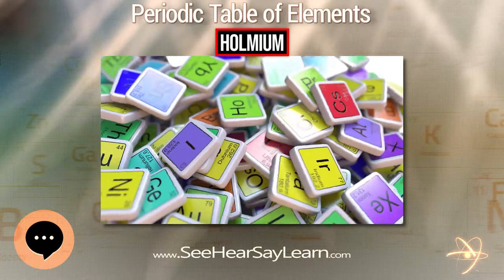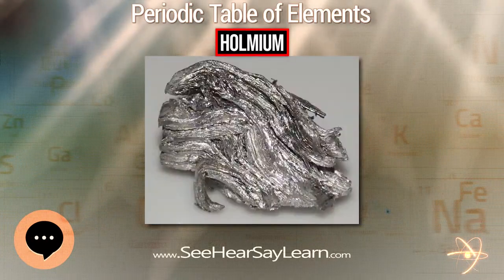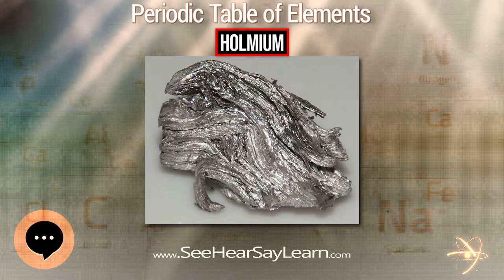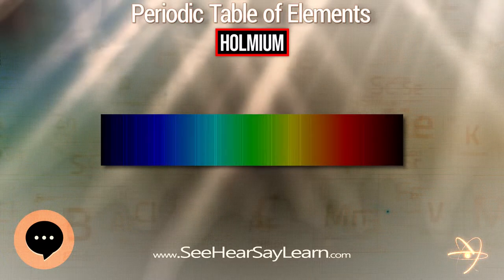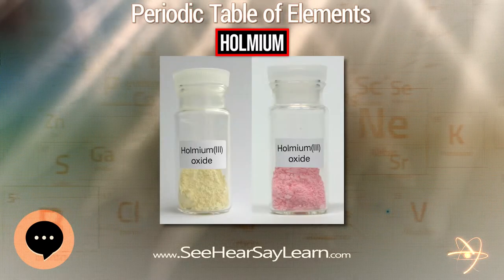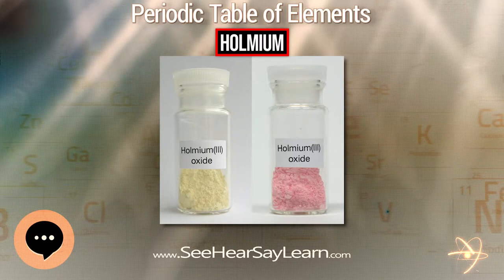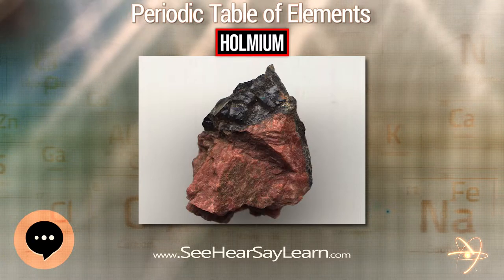Holmium is a chemical element with symbol Ho and atomic number 67. Part of the lanthanide series, Holmium is a rare earth element. It was discovered by Swedish chemist Per Theodor Cleve, and its oxide was first isolated from rare earth ores in 1878. The element's name comes from Holmia, the Latin name for the city of Stockholm.